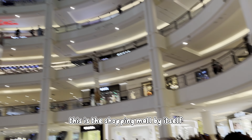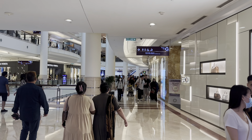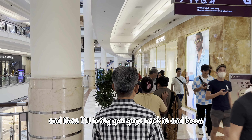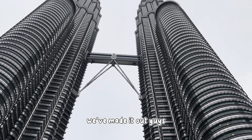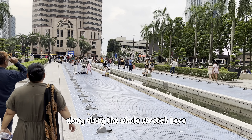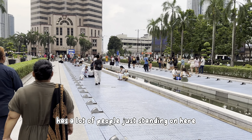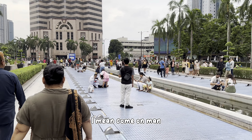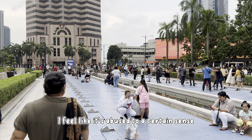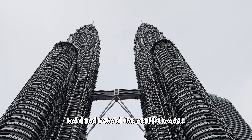This is the shopping mall by itself. We're trying to figure out a way to get out of here and look at the exterior portion. We made it out guys. There used to be a water fountain along the whole stretch here, but they kind of shut it off for some reason, which I feel has led to a lot of people just standing on here taking photos. It's supposed to be a nice place but it's overcrowded and I feel like it's a bit abused. But behold — the Petronas Twin Tower.